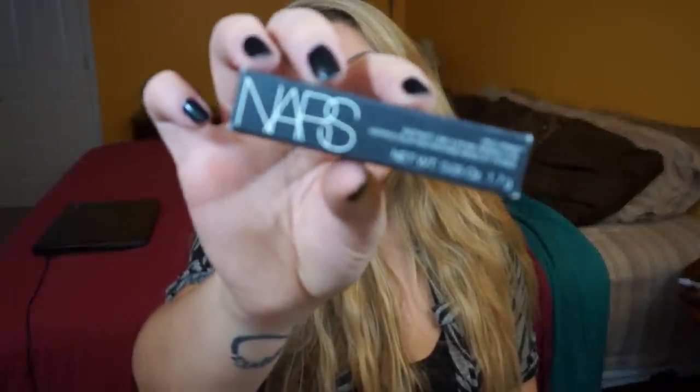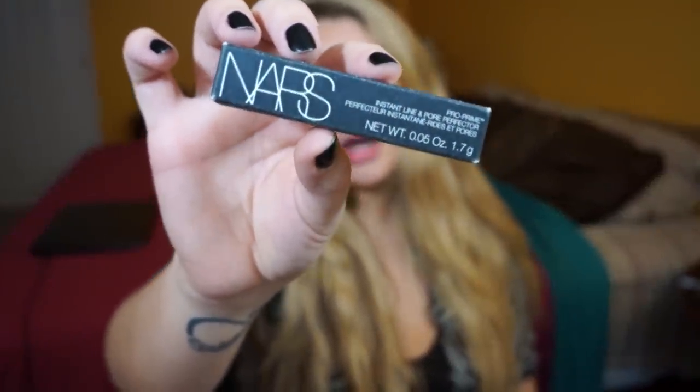Speaking of the mall — I had a Sephora gift card. My favorite high-end makeup brand is NARS. I just gravitate toward it; everything is absolutely amazing but so expensive. My mom has gotten me a Sephora gift card the last couple years because she knows I can't just go buy from Sephora on my own. So the one thing I was eyeing is the NARS Pro Prime Instant Line and Pore Perfecter.